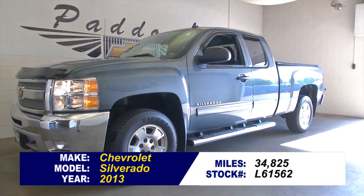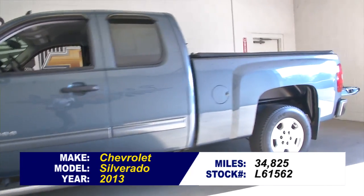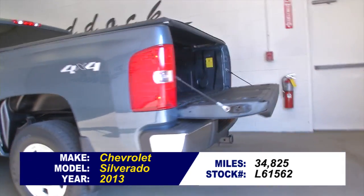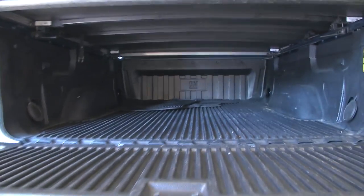Stock number L61562. This is a 2013 Chevrolet Silverado with just under 35,000 miles on it. In this video walk around, we're going to start at the back of the vehicle, work our way to the front, and help you see everything this Silverado has to offer.